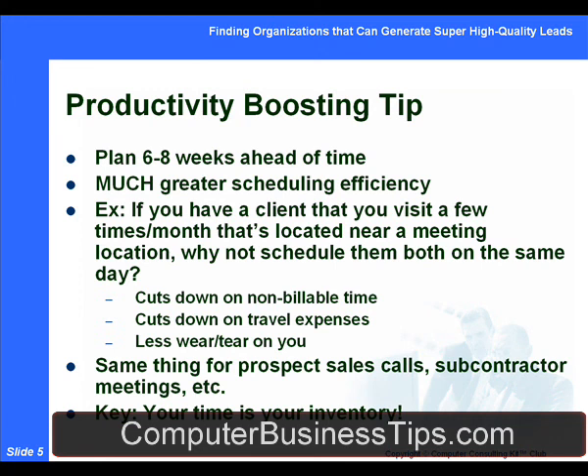A key productivity-boosting tip as you get more involved in organizations is to plan your sales calls, organization meetings, events, shows, and seminars at the same time that you plan your schedule with your customers and clients. It makes it much more possible to cluster things together geographically that are located nearby.